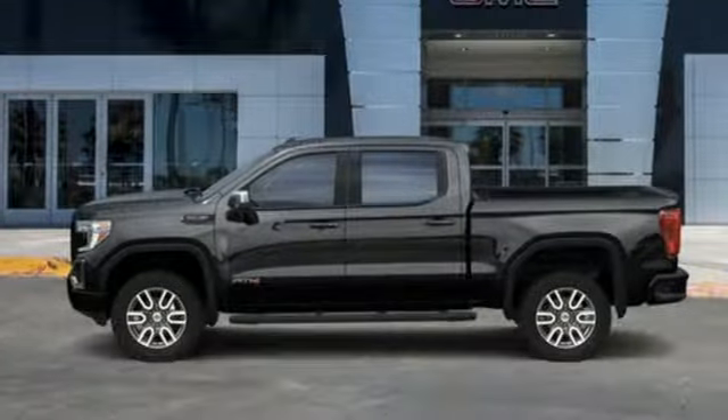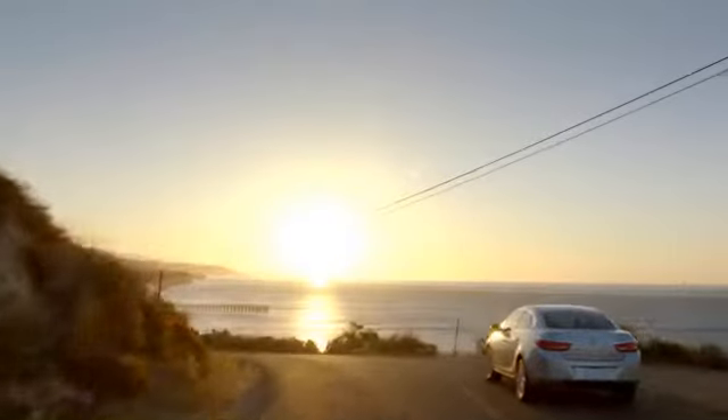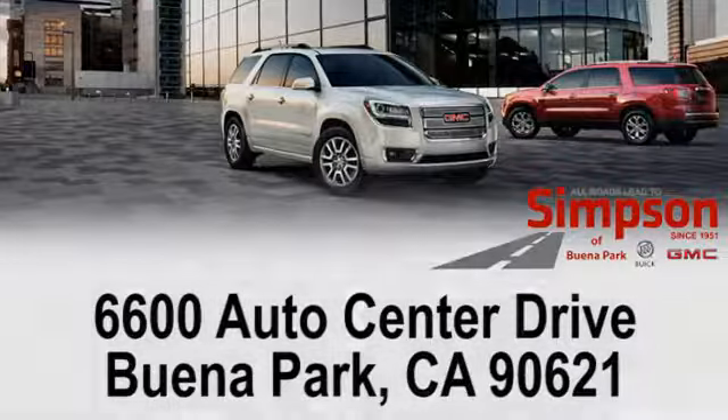If you've been waiting for the perfect time for a test drive, the time is now. Experience it today. All roads lead to Buick GMC. Call, click, or stop on in today. We're conveniently located at 6600 Auto Center Drive in Buena Park, California.